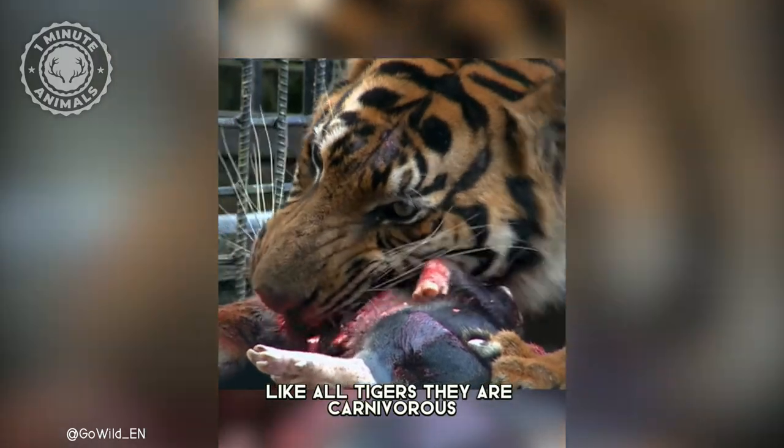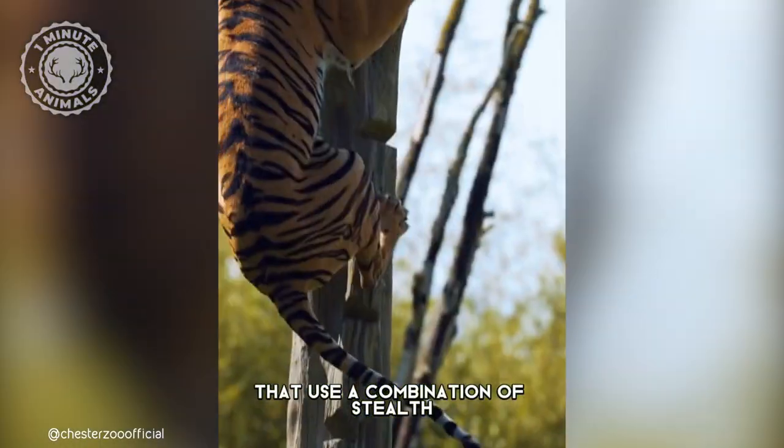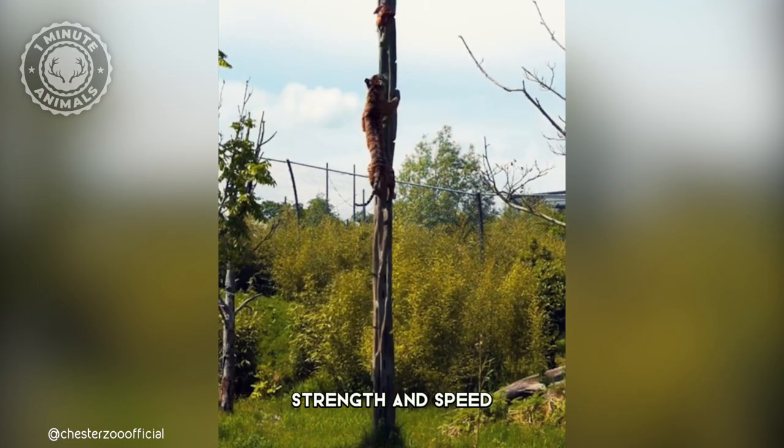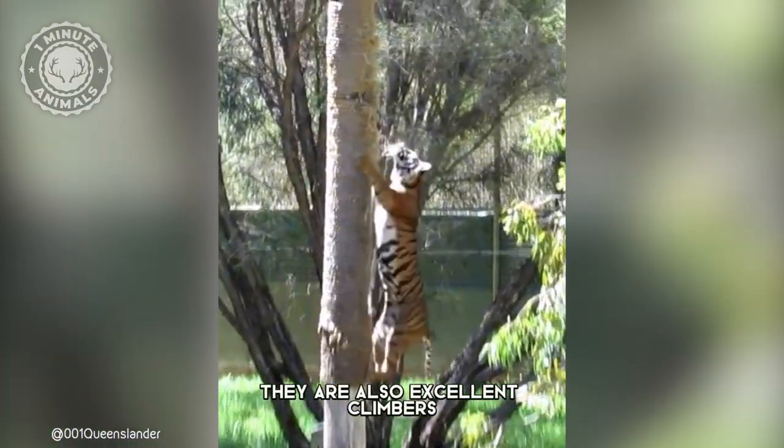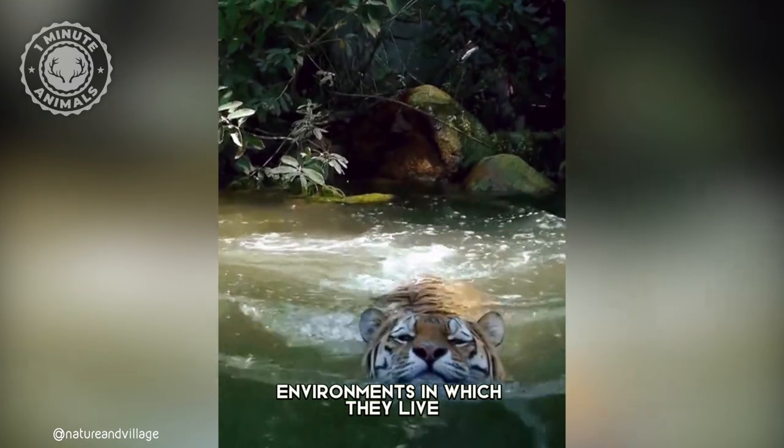Like all tigers, they are carnivorous, and they are skilled hunters that use a combination of stealth, strength, and speed to catch their prey. They are also excellent climbers and swimmers, which helps them to navigate the diverse environments in which they live.